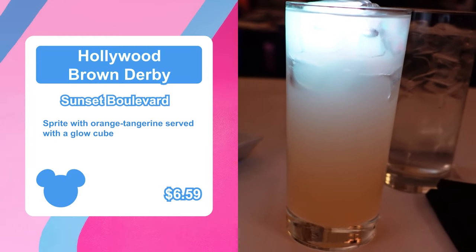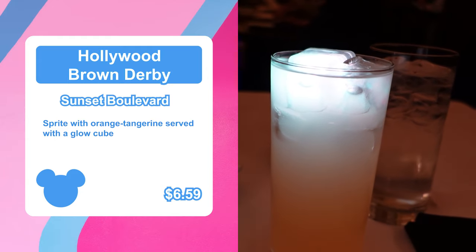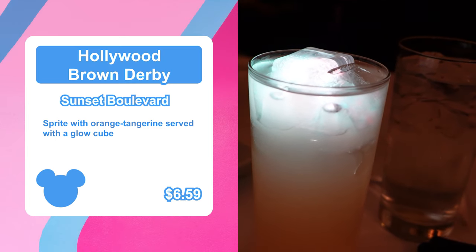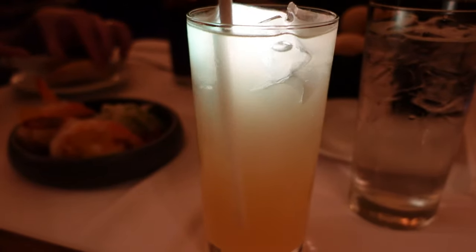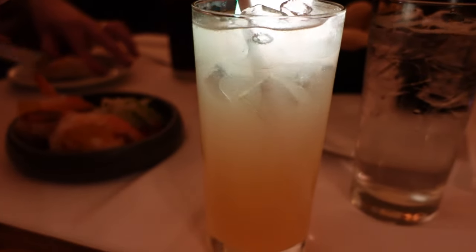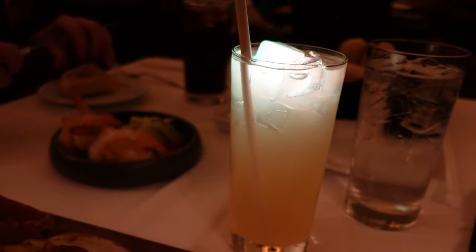First up, I got a non-alcoholic mocktail, as I usually do. This is the Sunset Boulevard — it's Sprite with orange tangerine and a Glow Cube. Let's see how this tastes. That is good. I really love that. I've had it before. The orange tangerine flavor with Sprite is so different and inventive, and I love a good Glow Cube. It's very quenching, not too sweet.